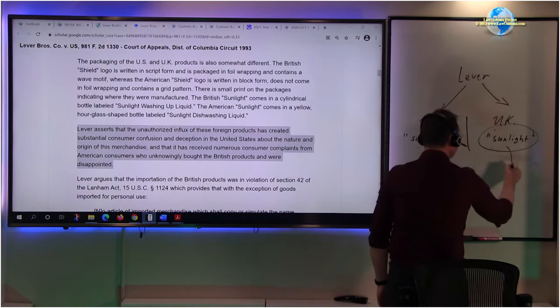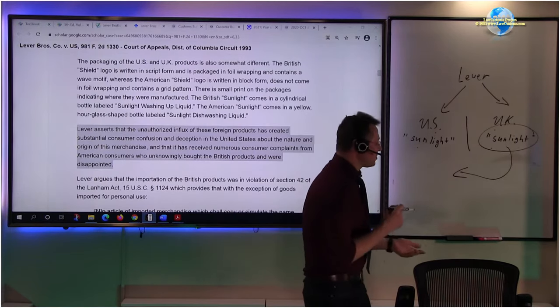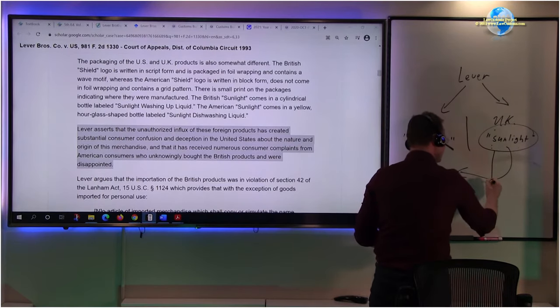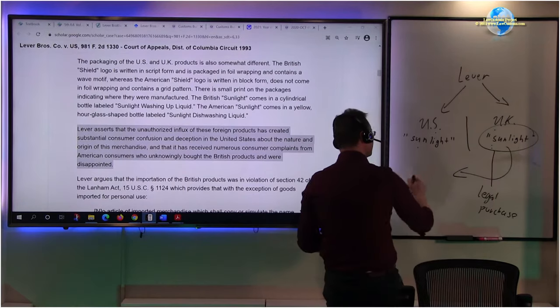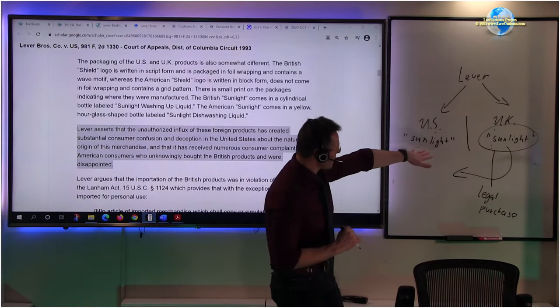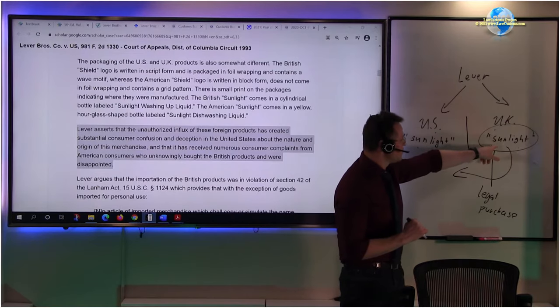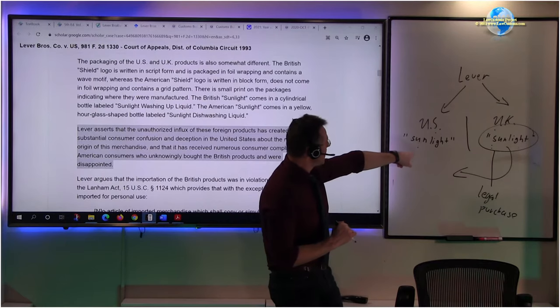Crafty people, interested in entrepreneurship and arbitrage, buy the Sunlight product in the UK - perhaps because of the exchange rate or other reasons - and bring it into the United States. They purchase it legally. But the problem is that US consumers are buying the Sunlight product tailored to UK consumers, and because of that you are tarnishing US consumer expectations - at least that is what Lever Brothers' attorneys argued.